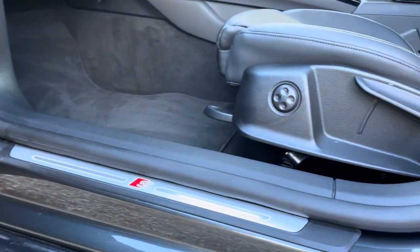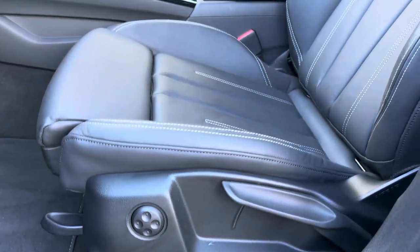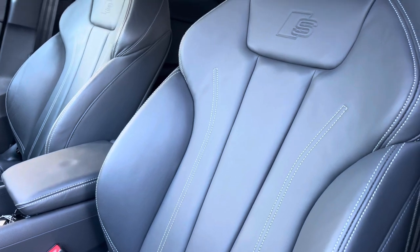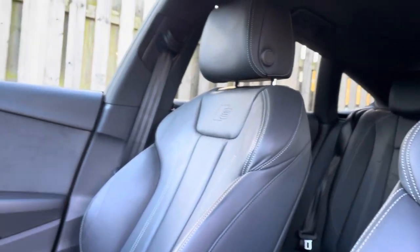The illuminated S logo door sill trims lead us nicely up to the vehicle's four-way lumbar supported front sport seats, which as you can see have been covered in a sleek and comfortable black fine nappa leather with contrasting stitching and topped with the S logo embossed.